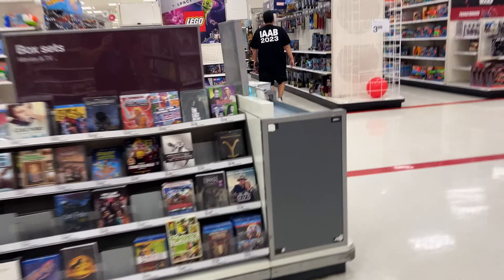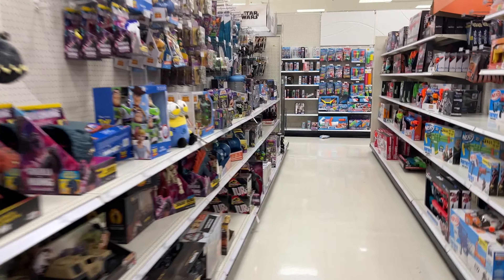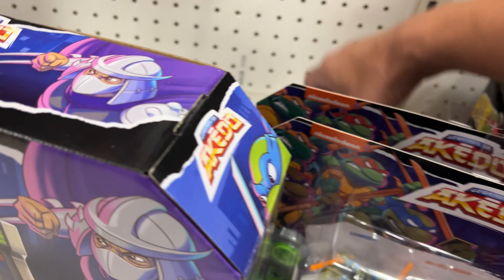Daily toy hunt, guys. I'm actually coming over here — I need to find something for T3 Collects, who's going to be coming in a few days.